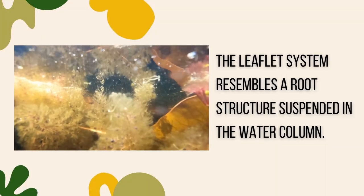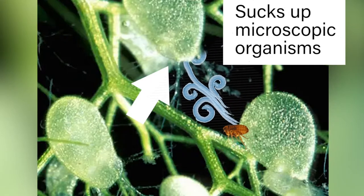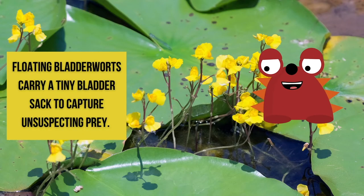Look at that — there's the roots on that entire plant. This is actually a carnivorous plant that eats little microscopic organisms out of the water. Floating bladder warts carry a tiny bladder sack to capture unsuspecting prey.